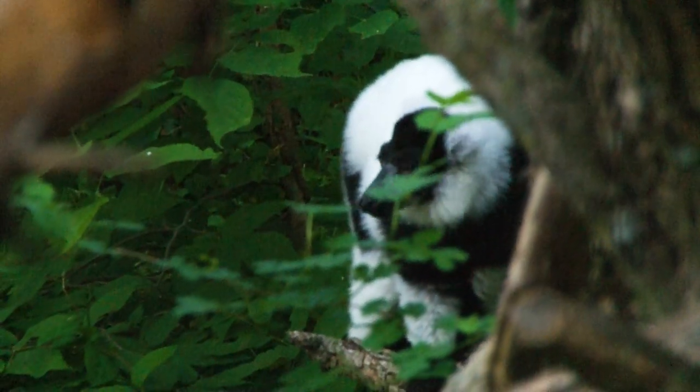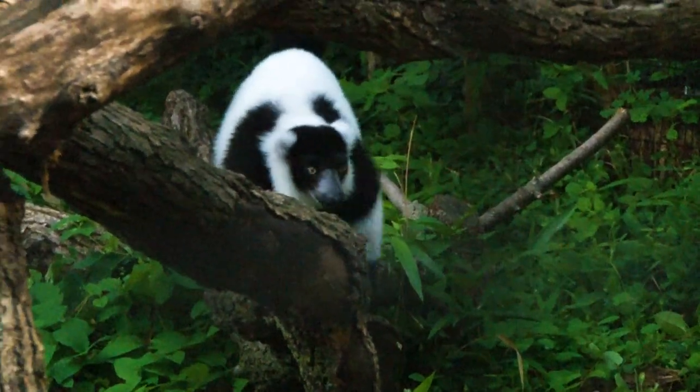The best way for me to describe their call is raucous — it's not sweet, it's really loud. It's a territorial call, much like a lion roaring. This is a way for them to claim their territory, so you may hear it around the zoo. That's one of the reasons we brought these guys in — that noise will draw you down here.